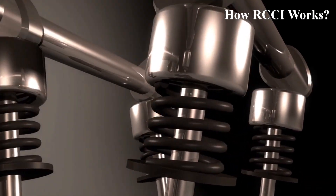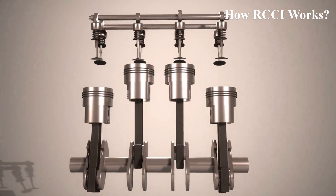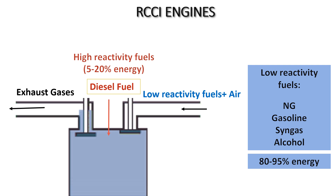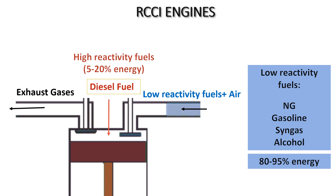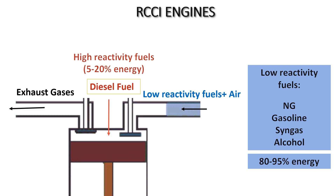An RCCI engine is a type of internal combustion engine that aims to combine the benefits of traditional diesel engines with those of advanced combustion strategies to reduce harmful emissions. Although it uses a similar reciprocating mechanism with pistons moving inside cylinders, like conventional IC engines, RCCI stands out due to its unique approach to combustion. RCCI engines operate using a dual fuel system, where two types of fuel with different reactivities — usually a high reactivity fuel like diesel and a low reactivity fuel like gasoline or natural gas — are used.